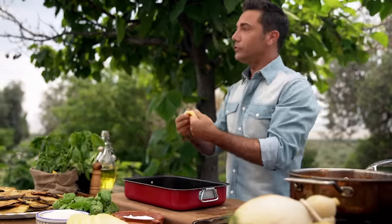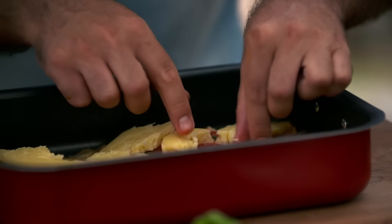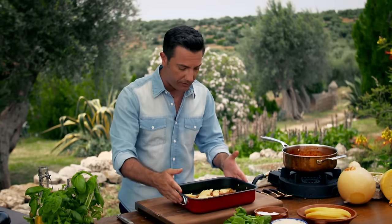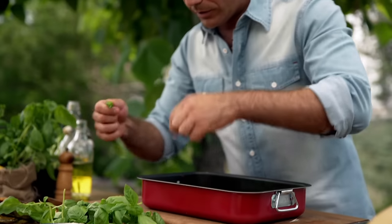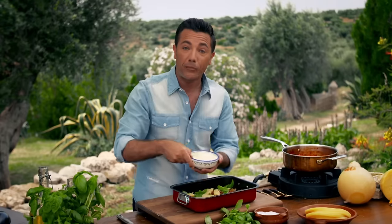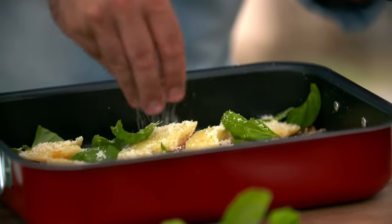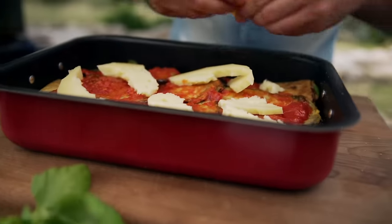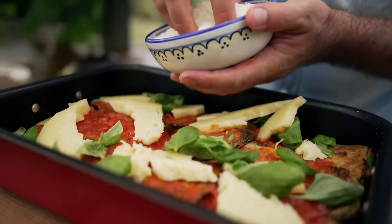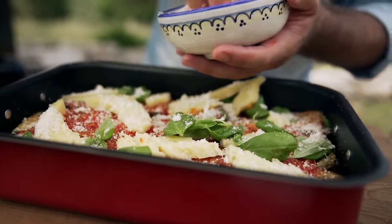Then in goes the almighty caciocavallo. If you don't have caciocavallo, you can use mozzarella or any cheese that gives you that stringy texture. Then we go with the basil, a little pinch of salt, and parmigiano reggiano. Then we do it again. It goes in the oven, uncovered, for 20 minutes at 180 degrees.